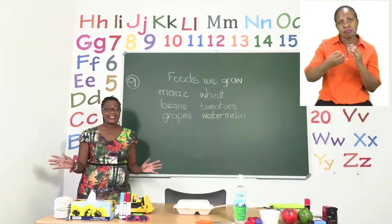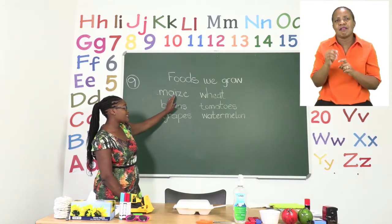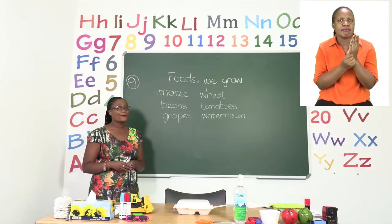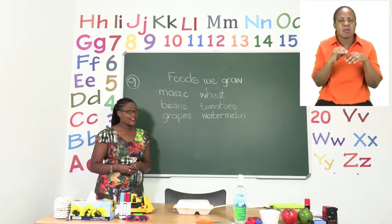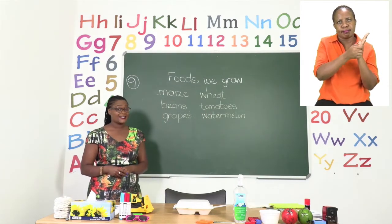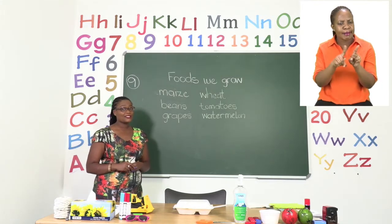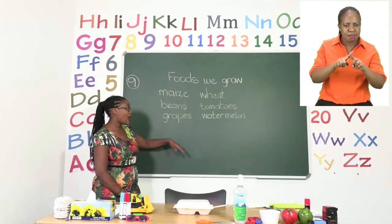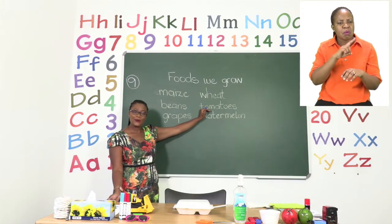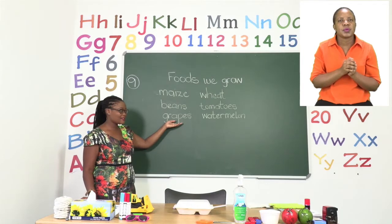In Namibia we are very lucky because we have different types of foods that we grow. For our starches we use maize and wheat — this is where our pap comes from, and sometimes bread as well. We also grow beans and tomatoes, which make up part of our vegetables. Now they don't always grow at the same time. We have what are called seasons, so sometimes our tomatoes are out of season, meaning they're very difficult to find because very few farmers are growing them. And for our fruits we have the delicious grapes and the watermelon.